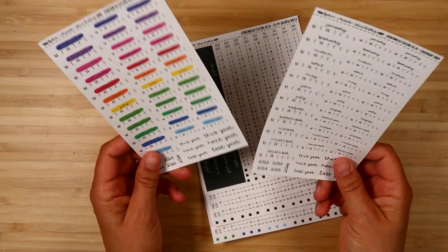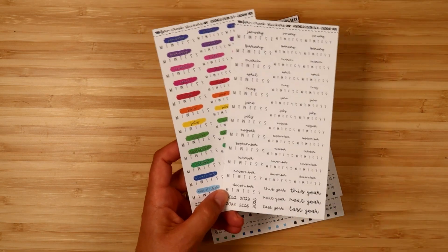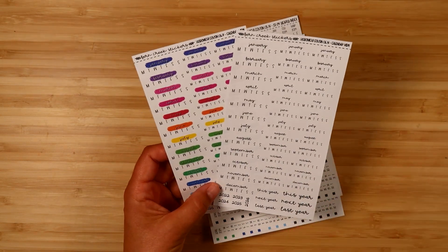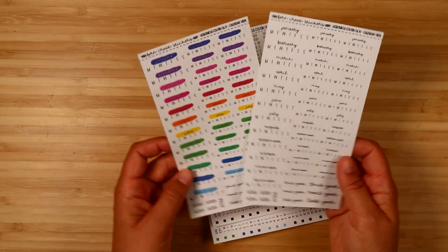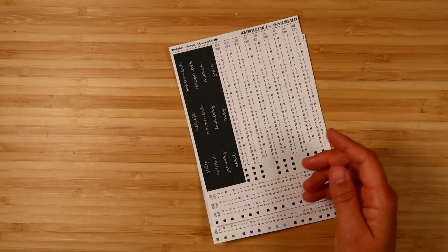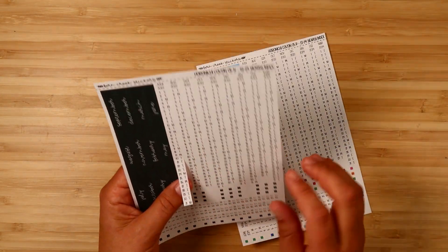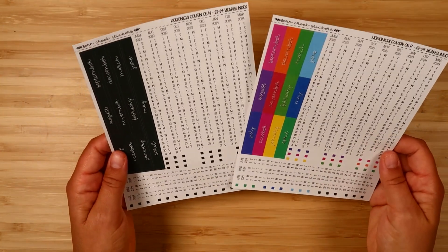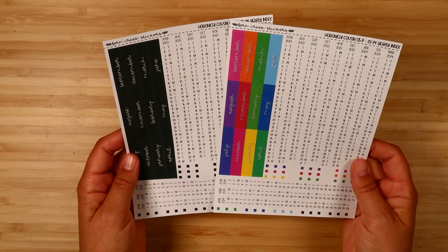These are very specific stickers I made for myself but figured other people might want them, so I put them in the shop. This is for if you're using the Japanese version of the planner — specifically the Cousin Avec that starts in July and is only in Japanese. These stickers let you cover up the Japanese with English. There's both a rainbow and neutral version for the yearly overview pages and the annual index page, with little checklists to go underneath.